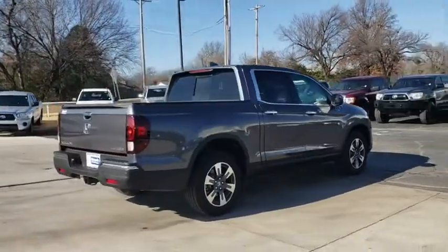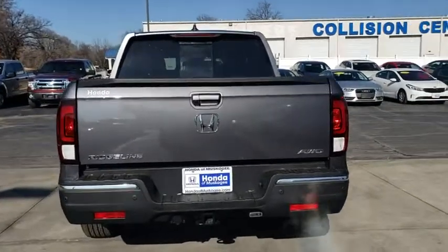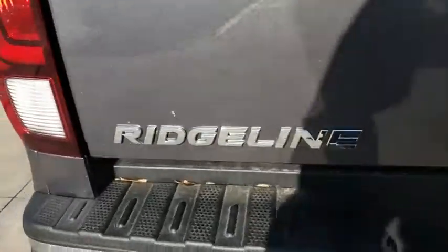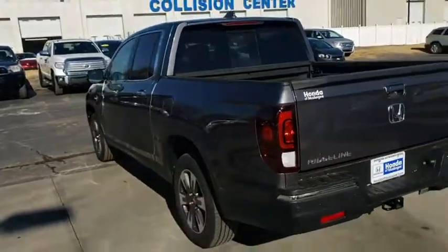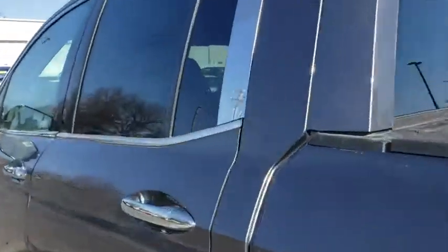Here are some of this vehicle's great options: lane departure warning, remote engine start, power passenger seat, stability control, keyless entry, traction control, steering wheel audio controls, backup camera, navigation system, all-wheel drive, tow hitch, anti-lock braking system, Bluetooth.